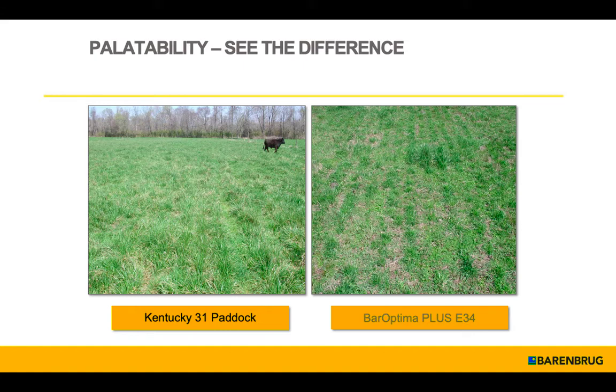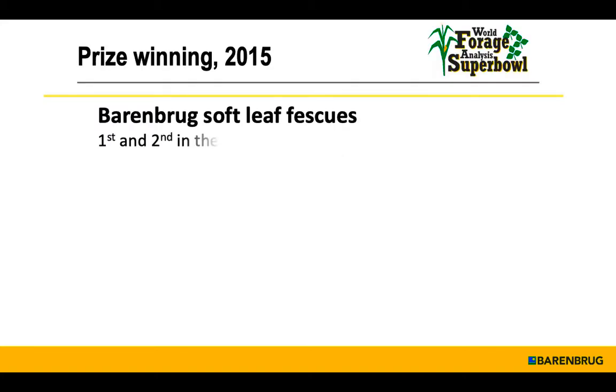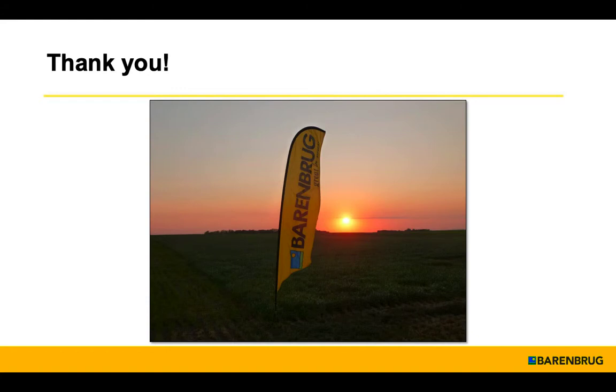If animals eat more of a higher-quality forage, they do better. We've done work to improve the forage quality of tall fescue — so much so that Bar Optima plus E34 produced in southern Missouri took second place in the grass hay division at the World Forage Super Bowl in Madison, Wisconsin. You can have all the advantages and not have to poison your livestock. A steak a day keeps the doctor away.